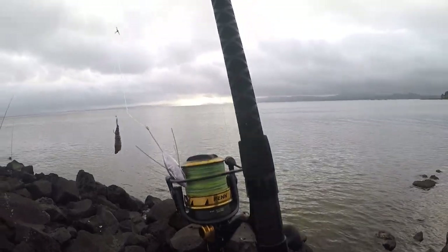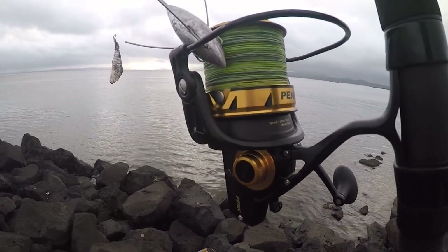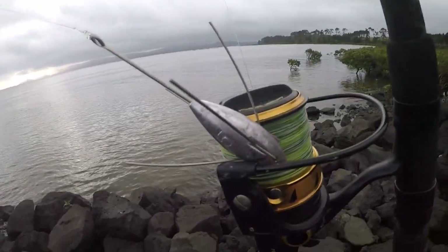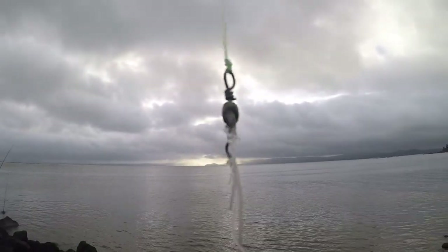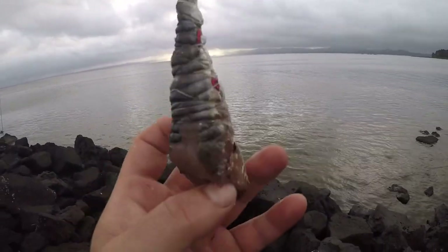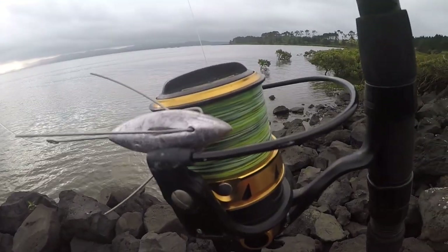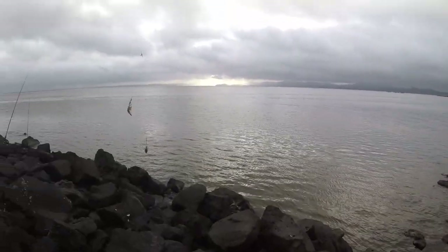I'm fishing with the 14 foot Allegiance II and the Penn Spinfisher 7500. I'm using a 5 ounce sand sinker, three-way swivel, and then a couple of Jayhawks and a half pilchard. I'm fishing braid with a 20 pound casting leader. So yeah, let's go.